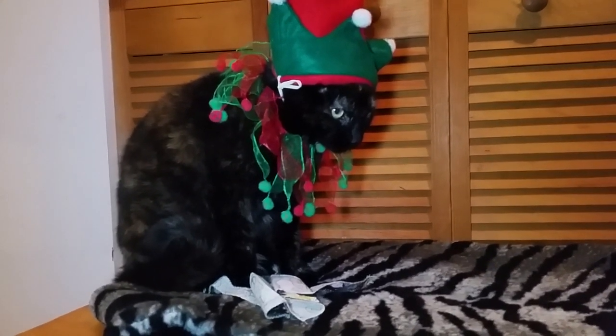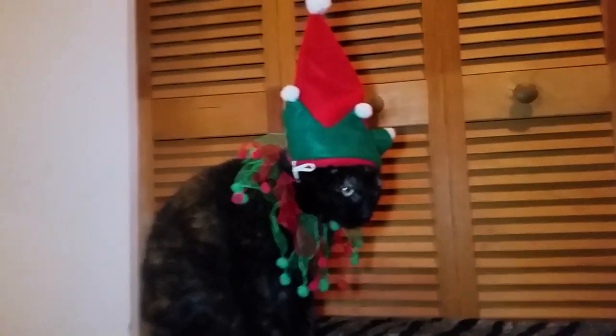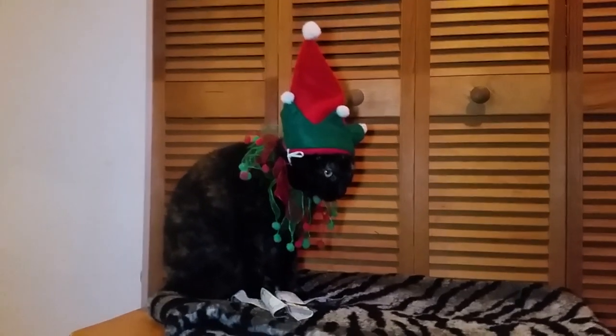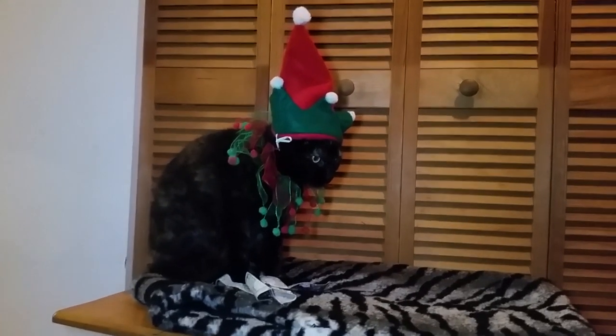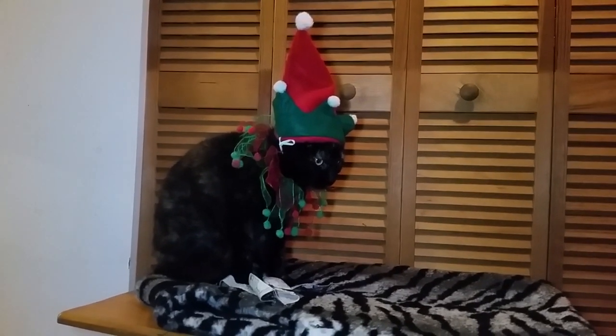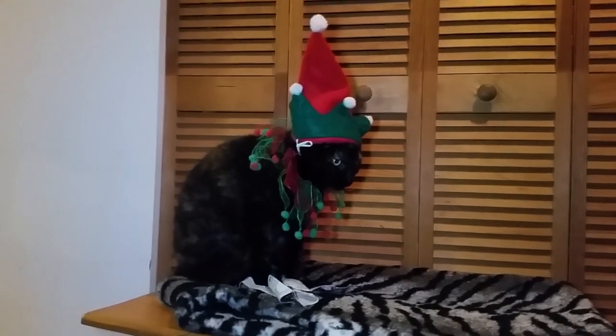Greetings! Today's video is a pretty special one, as it is a collaborative effort, a part of a video hop circuit. Denise, Caria, Sade and I decided to put together lists of 10 gift ideas to make the best of the incoming sales for the holidays.